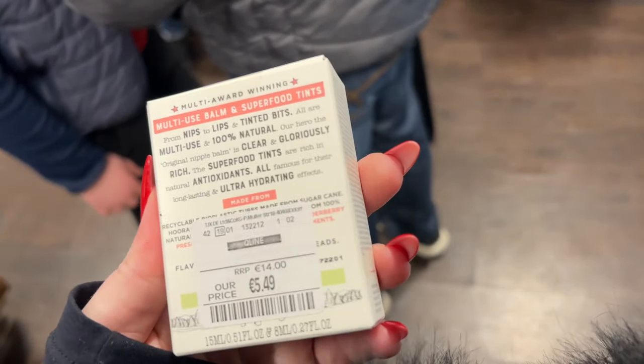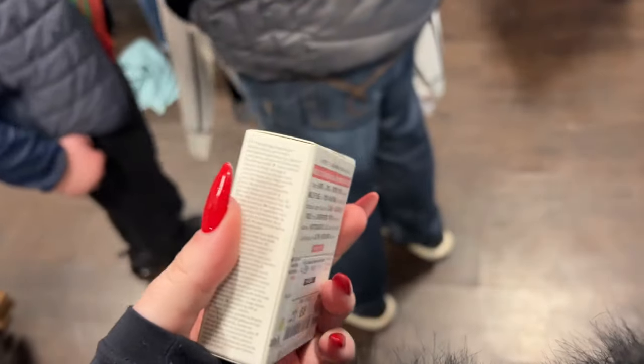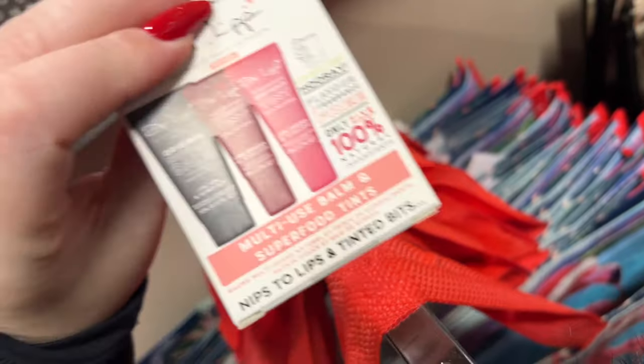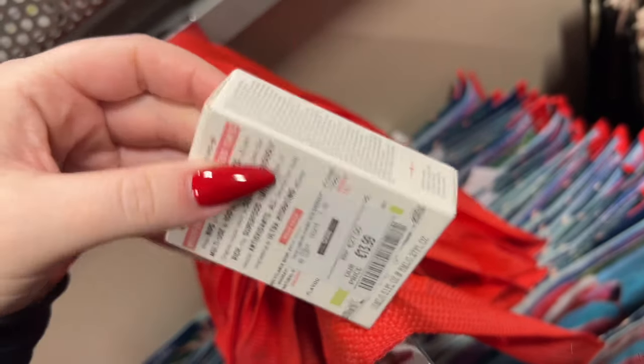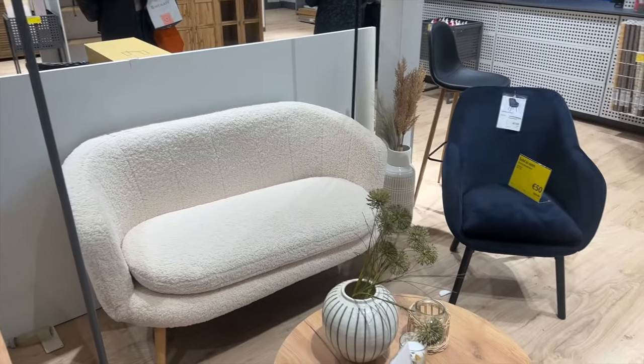TK Maxx find of the day — this Dr. Lip Nipple Balm set was marked wrong! It was marked down to 5 euro 50, but I found loads more of them marked from 27 euro down to 13 euro. There were a few more left, so besties if you're in TK Maxx really have a look out!